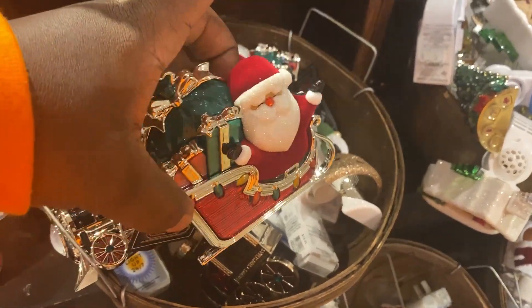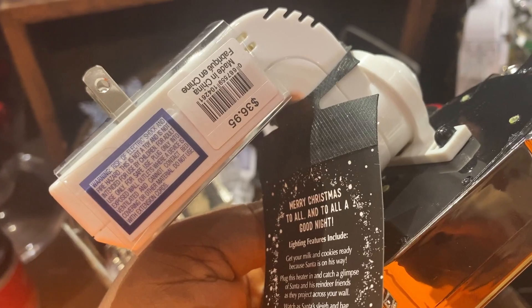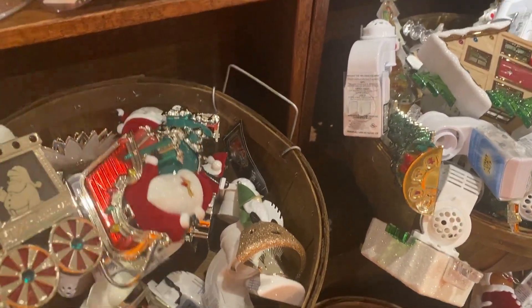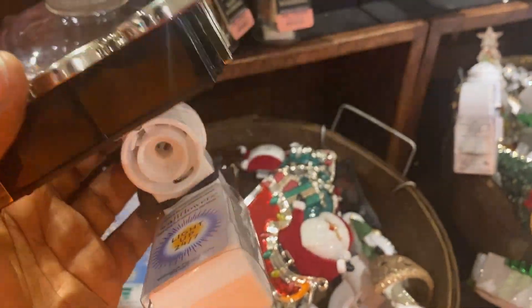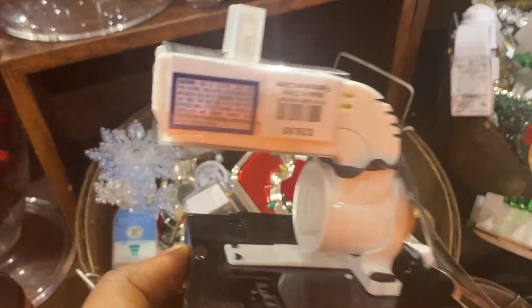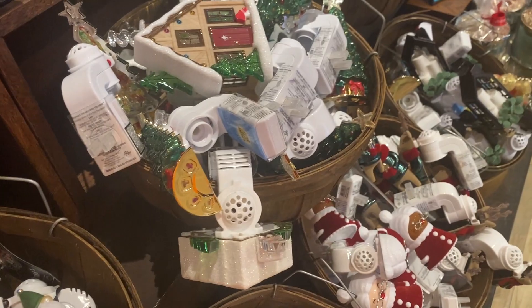I was on a hunt for a particular wallflower plug, which was the Halloween Haunted Mansion wallflower plug, because I really wanted it. But the store I went to didn't have it, and honestly I was really tired and I didn't want to go to another store. So I just decided to go ahead and take a look at the Christmas wallflower plugs.